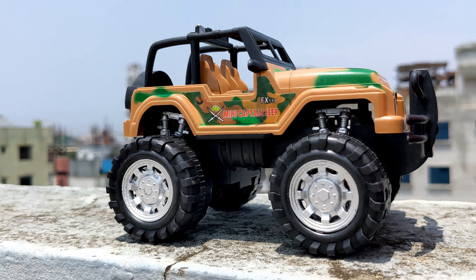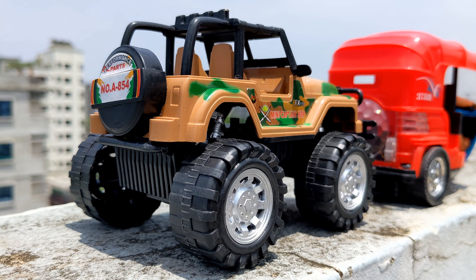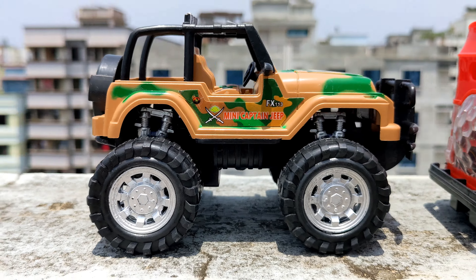So guys, look — I have tried the second tour vehicle, which is a mini captain jeep, a lovely army jeep.